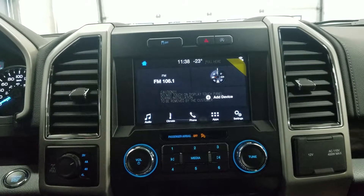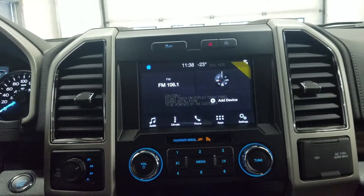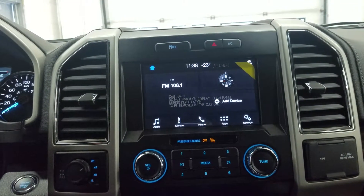Looking ahead, we have our SYNC 3 touchscreen display, which allows for audio control, climate control, phone connectivity, and other apps including Apple CarPlay and Android Auto.